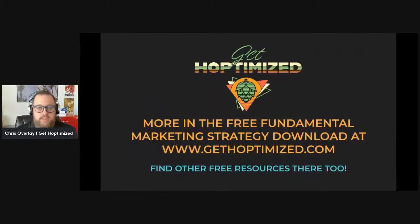Hopefully that provided a little bit of quantification. Sometimes visualizing this stuff is helpful. I'm wrapping up here and moving into some Q&A. If you'd like more information on these fundamental marketing strategy tactics, we've got a free download of this and more in the fundamental marketing strategy PDF on our website. You can find that at getoptimized.com. I also have a bunch of other free resources on there as well. I encourage you to check it out. Let's jump over and see what questions we've got.